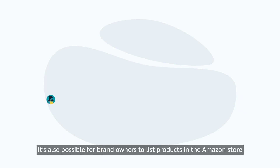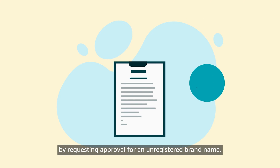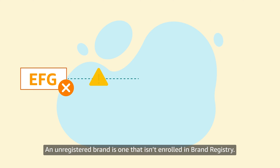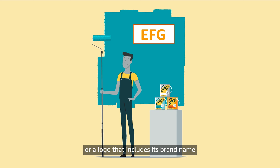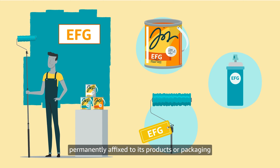It's also possible for brand owners to list products in the Amazon store by requesting approval for an unregistered brand name. An unregistered brand is one that isn't enrolled in Brand Registry. Importantly, this kind of brand still has its brand name or a logo that includes its brand name permanently affixed to its products or packaging.